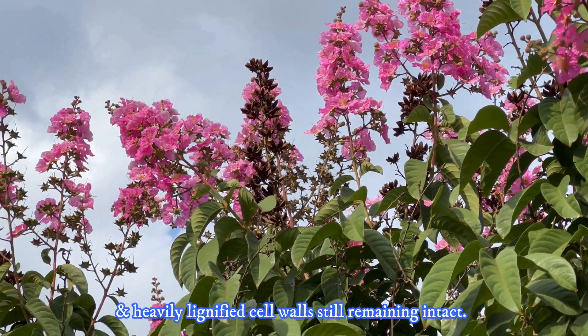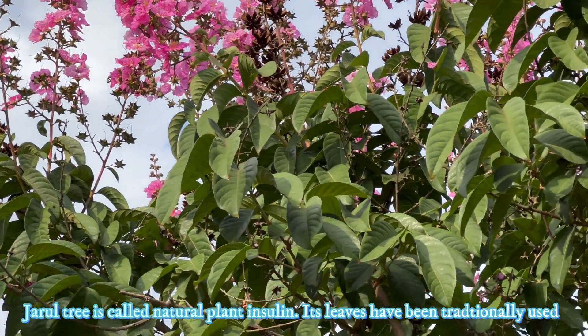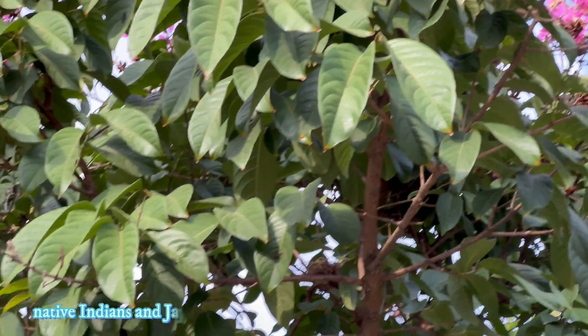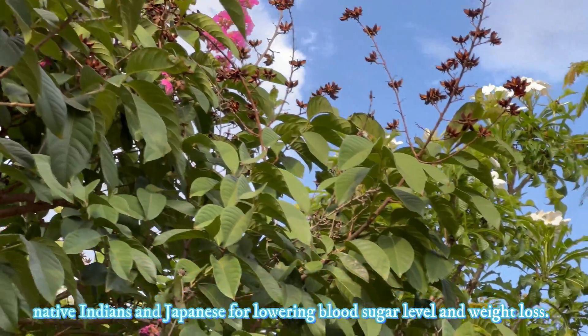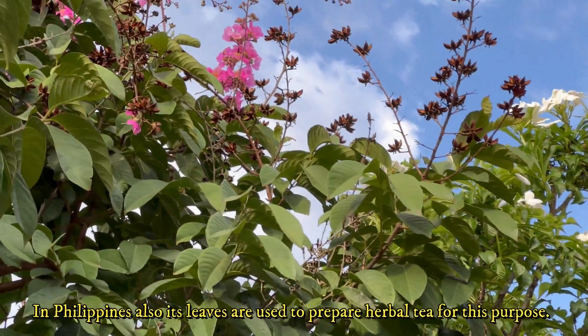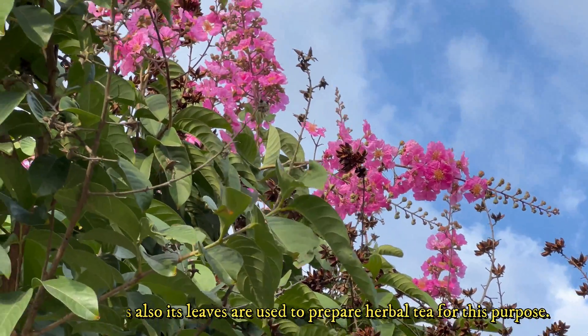Jarul tea is called natural plant insulin. Its leaves have been traditionally used by native Indian and Japanese communities for lowering blood sugar levels and weight loss. In the Philippines also, its leaves are used to prepare herbal tea for this purpose.